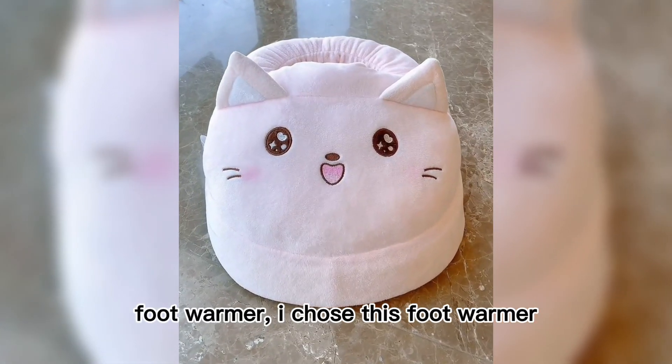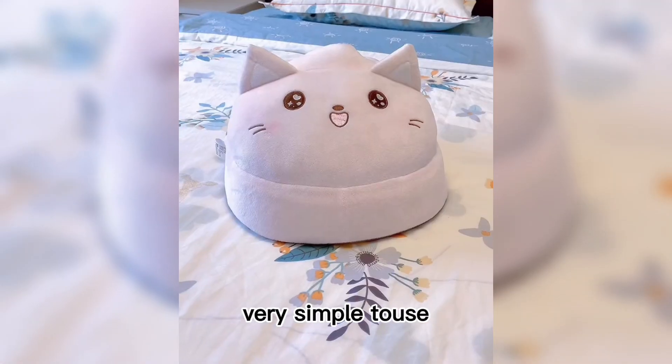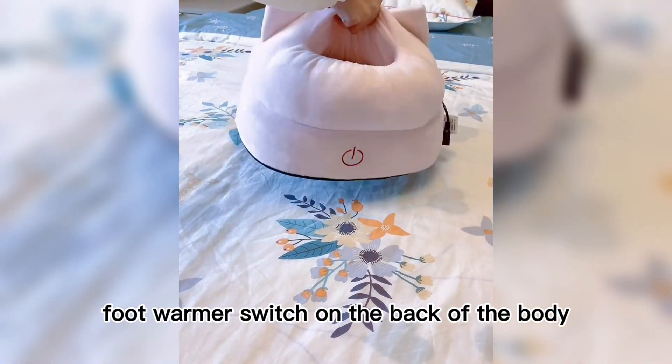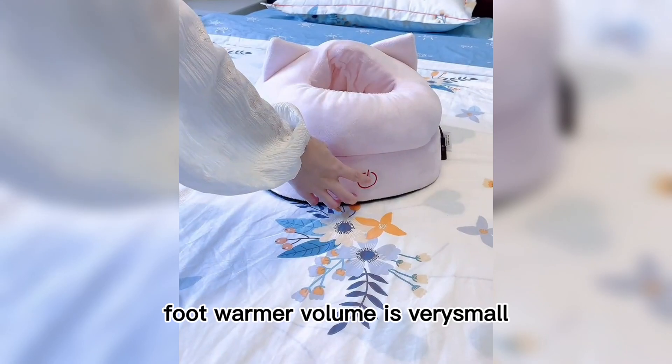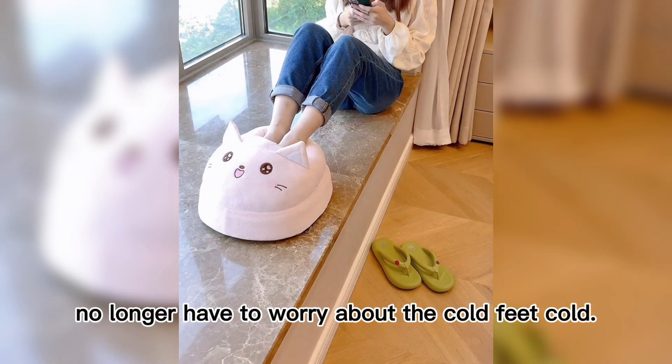For a foot warmer, I chose this one with a very cute head shape and overall very soft material. It's very simple to use — the switch is on the back of the body, press it and it warms your feet. The foot warmer is very compact in size, so it can be used at home or in the office. No need to worry about cold feet anymore.